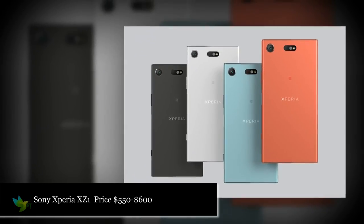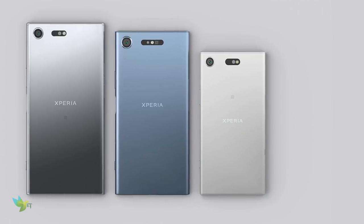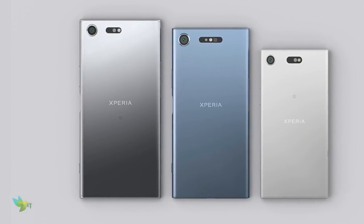The XZ1 Compact has been listed at £499, which should translate to about $550 to $600 in the US. The Sony Xperia XZ1 Compact smartphone was launched in 2017.